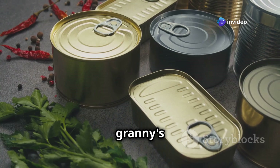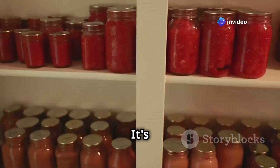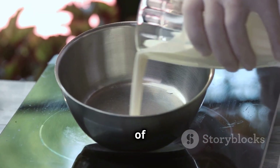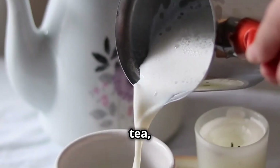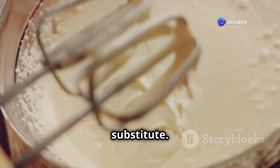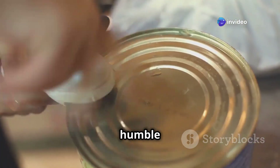Evaporated milk — it's not just for your granny's pumpkin pie anymore. It's incredibly versatile and lasts for ages. Use it in place of regular milk in recipes, add it to coffee or tea, or even whip it into a surprisingly decent cream substitute. Don't underestimate the power of this humble can.